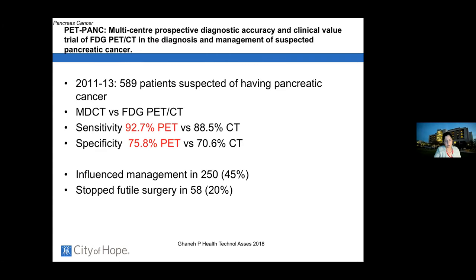PET scans are useful in certain circumstances — when patients have very high CA 19-9 but standard imaging shows no evidence of distant disease. A 2018 UK study found that PET scans influenced management 45 percent of the time and stopped futile surgery 20 percent of the time. So in patients with elevated CA 19-9, we often use PET scans to look for distant disease before putting someone through surgery.